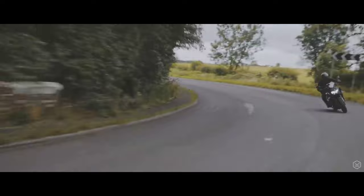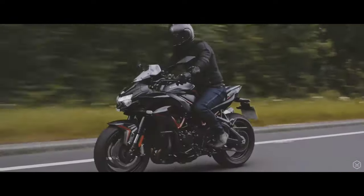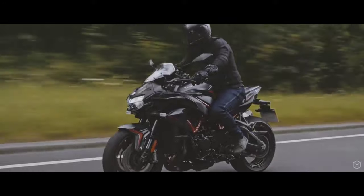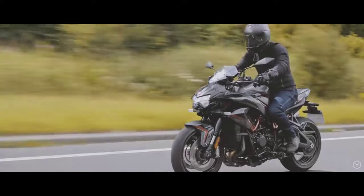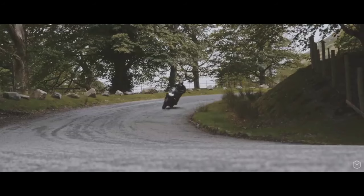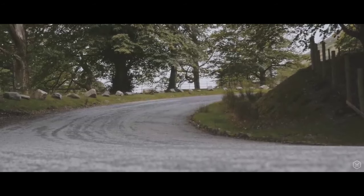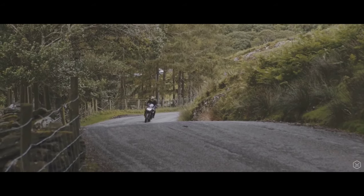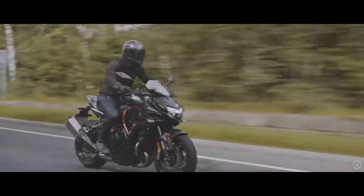The ZH2 shines on the road wherever and whenever — fast and smooth progress is the aim. The silky smooth and powerful engine, combined with a rock-solid chassis and adjustable suspension, soaks up any uneven road surfaces. Kawasaki's market research said their customers wanted a powerful naked bike that was easy to ride and could be ridden every day.